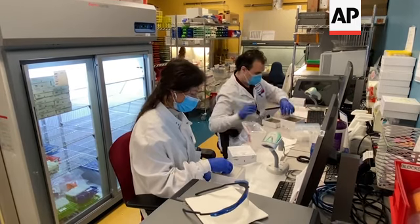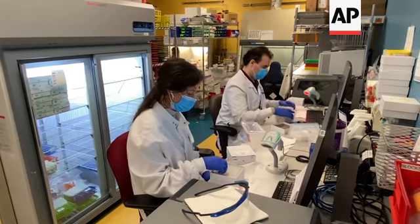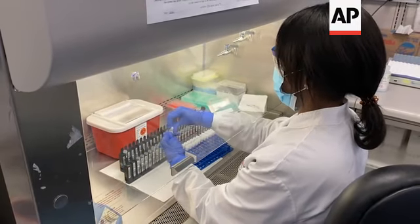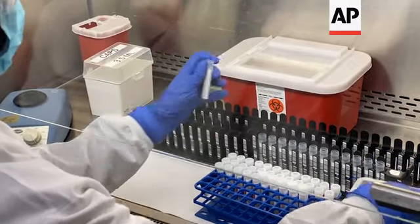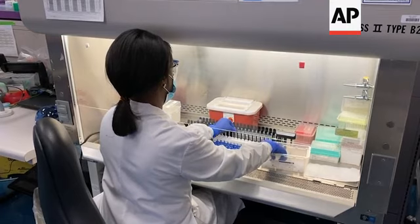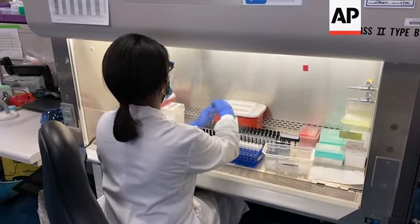With the identification of the UK variant, the US realized that we were quite behind in variant surveillance. And so there has been a concerted effort to get ahead of this and be able to identify these variants earlier on so that we can prepare appropriately.